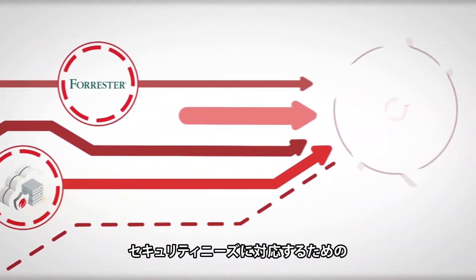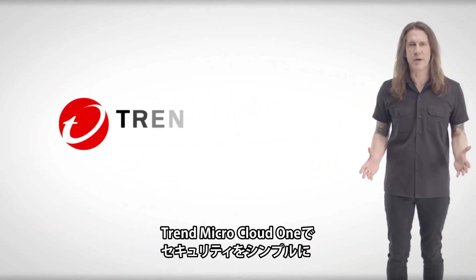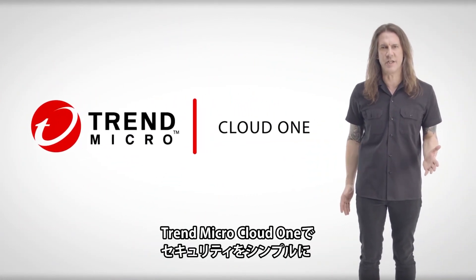One solution that has the breadth, depth, and innovation required to meet and manage your security needs today and in the future. Trend Micro Cloud One — security simplified.